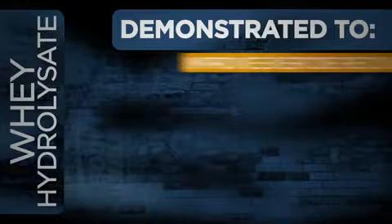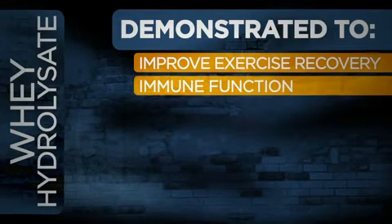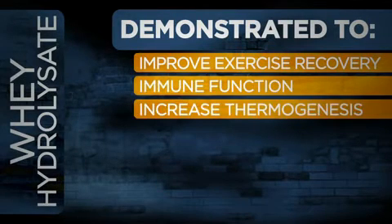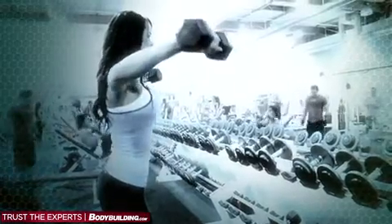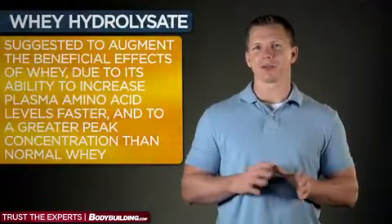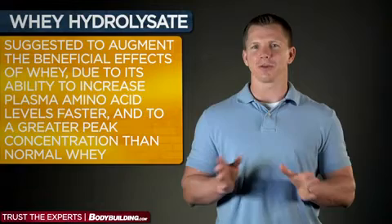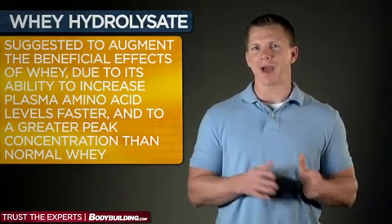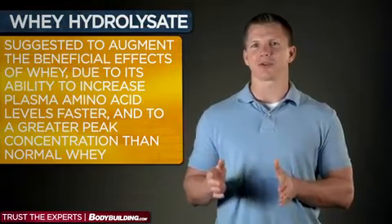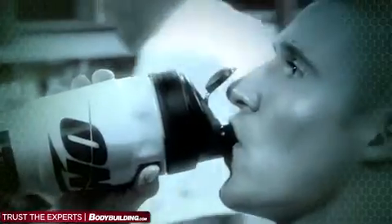Additionally, whey protein has been demonstrated to improve exercise recovery and immune function, as well as increase thermogenesis, improve fat loss, and reduce hunger. So not only is whey great for building muscle, it also is a powerful fat-fighting fuel. Whey protein hydrolysate has been suggested to augment the beneficial effects of whey due to its ability to increase plasma amino acid levels faster and to a greater peak concentration than normal whey. Although studies in humans have not shown these differences to be statistically significant, the blood amino acid response to hydrolysate versus whey seemed promising.